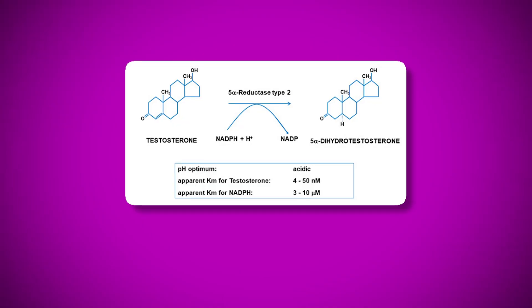First things first, we're going to have to understand the basic science and how they both work. If you're not familiar with either one of them, both drugs work by blocking 5-alpha reductase. This is an enzyme in your body that converts testosterone into dihydrotestosterone. But here's where they differ fundamentally.